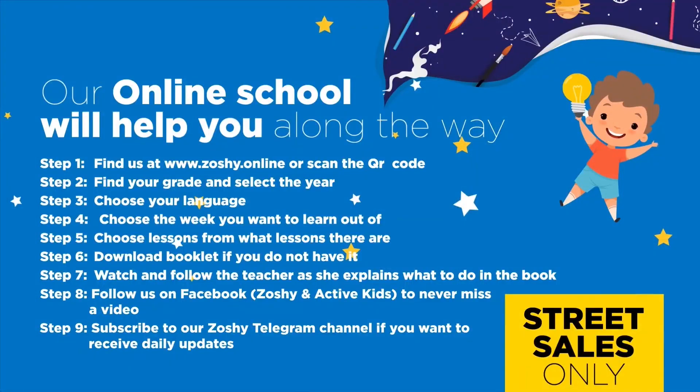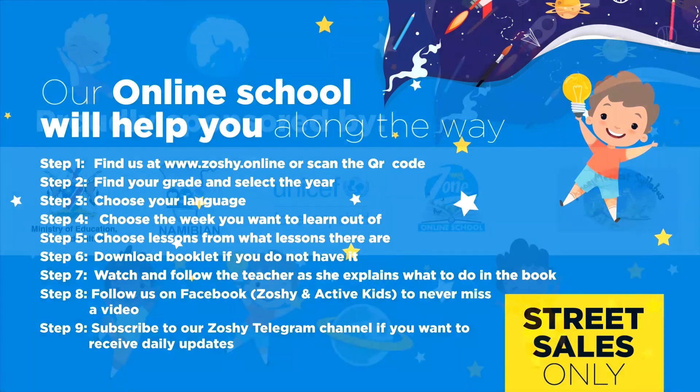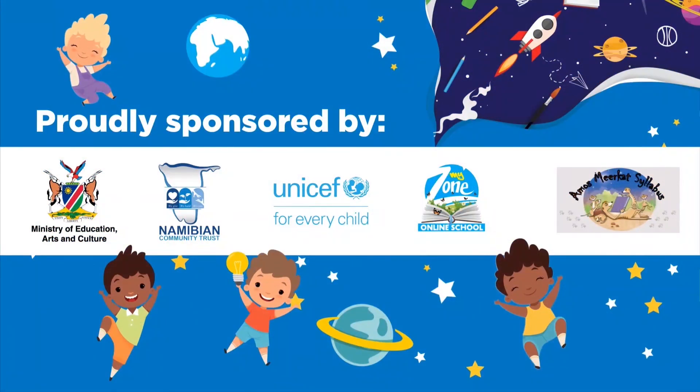Our online school will help you along the way. Find us at www.zoshi.online and download the booklet. Follow us on Facebook to never miss a video. Subscribe to our Zoshi Telegram channel to receive daily updates.